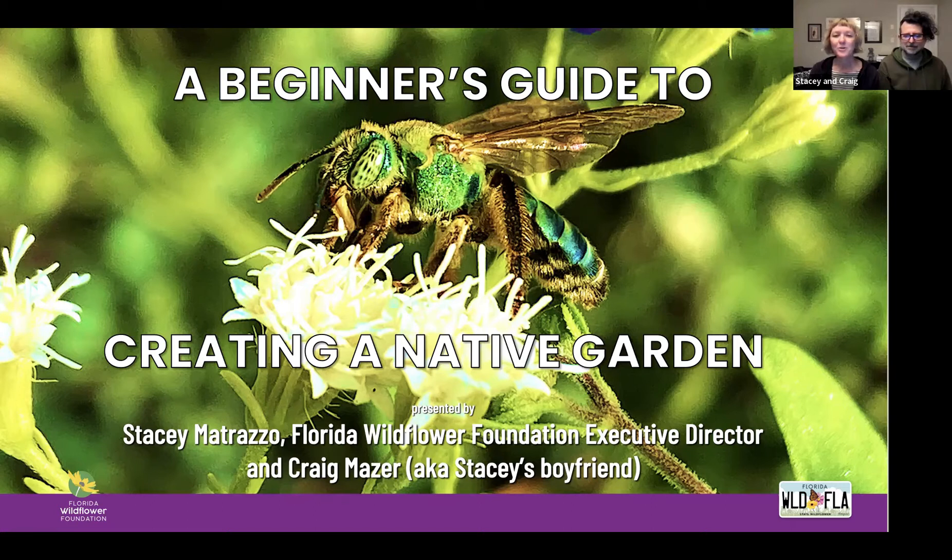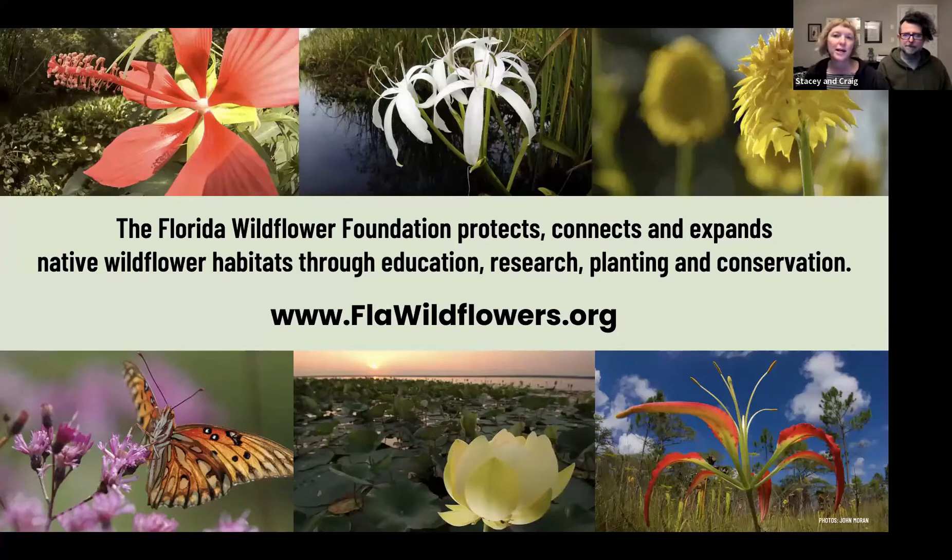This is Beginner's Guide to Creating a Native Garden, take two. I am Stacey Matrauser, the Executive Director of the Florida Wildflower Foundation, and this is my partner, Craig Mazur. Our mission is to protect, connect, and expand native wildflower habitats through education, research, planting, and conservation programs. You can learn more about what we do at our website, flawildflowers.org.